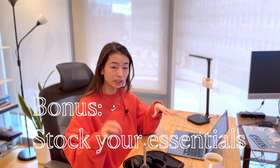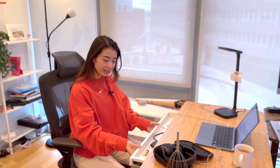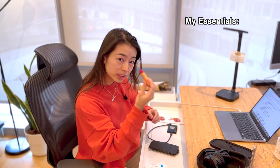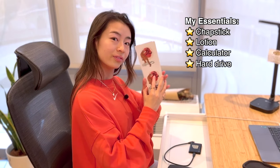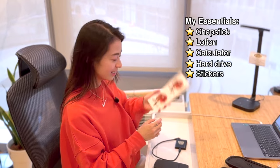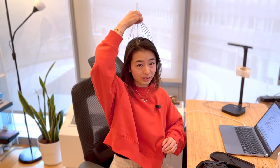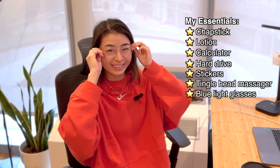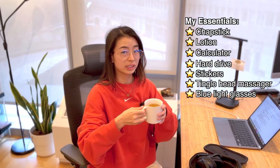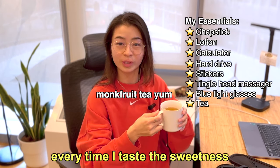Bonus tip: make sure your area is stocked up with things you like so you don't have to keep getting up to fetch them. In my drawer I have chapstick, lotion, a calculator, a hard drive, and stickers — supplied and ready to go to war with my homework. I also have blue light glasses, and I don't snack much but I love drinking tea. It makes me happy every time I taste the sweetness.